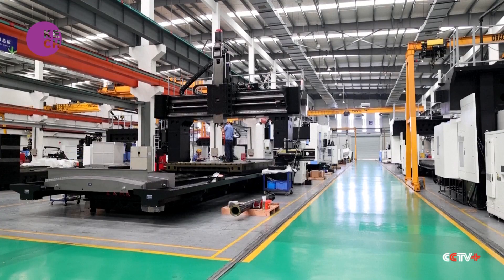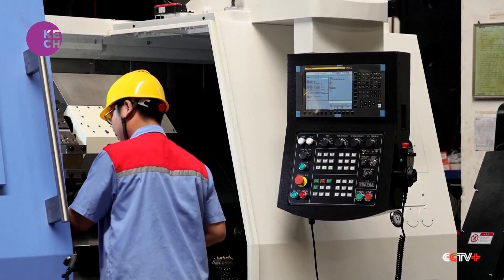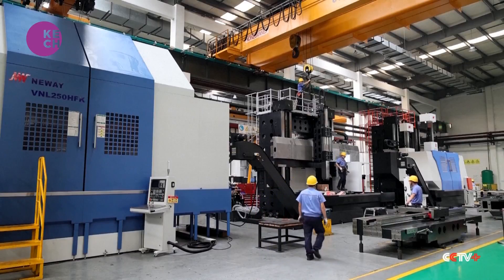Data shows that the market for China's 5-axis machine tools grew to nearly US$930 million last year, with a global market share of more than 11%.